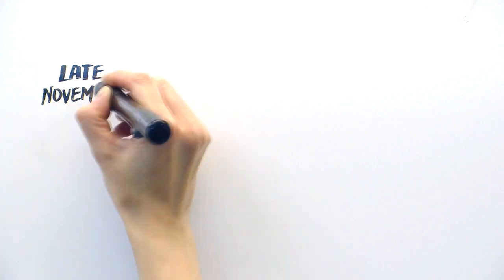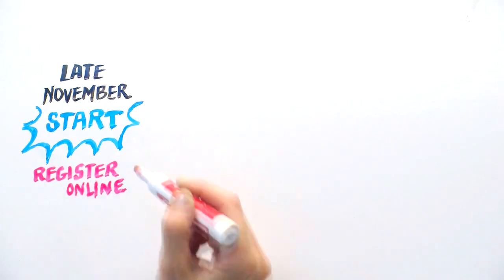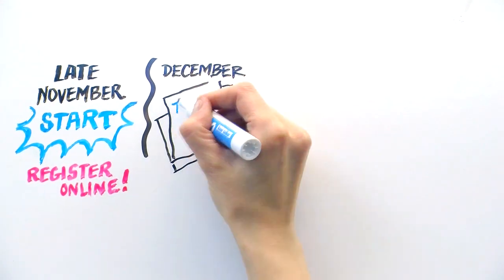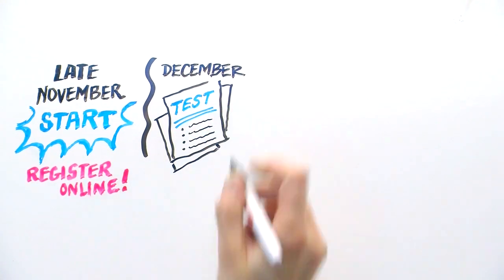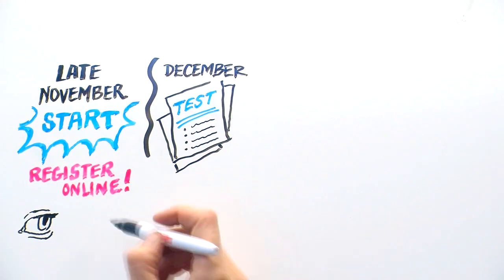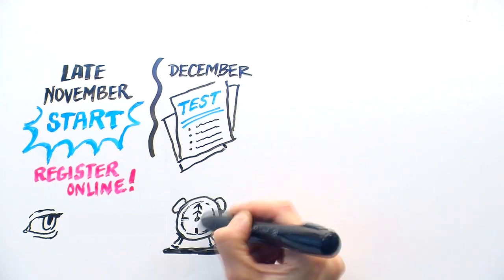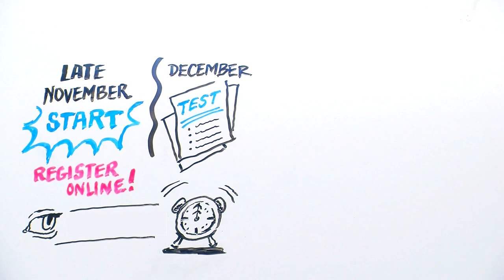It's important to remember that applications for district choice programs often start in late November, with placement offers made around spring break. Any student applying for a district choice program must register online and participate in a district test administered in December. Please refer to the VSB website for more detailed information on registration. Late online registrations for the test are not accepted.